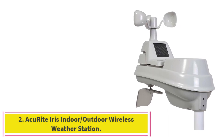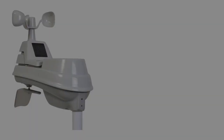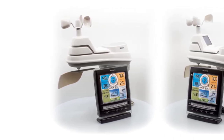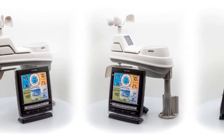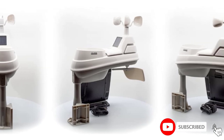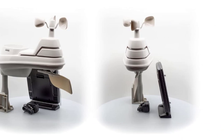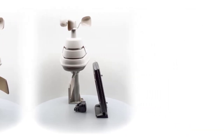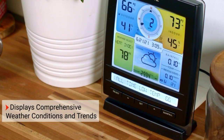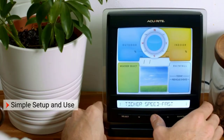At number 2: the ACU-Rite Iris Indoor-Outdoor Wireless Weather Station. Take precautions to deal with outdoor temperature and humidity fluctuations, or adjust uncomfortable indoor levels with this indoor-outdoor home weather station. The ACU-Rite Iris can't connect to computers or mobile devices through Wi-Fi, but it does have a 330-foot wireless range between the full-color display unit and the weather station. It measures temperature and humidity both indoors and outdoors, and features an aspirating fan that helps prevent the temperature sensor from overheating under direct sunlight, improving the accuracy of temperature readings.